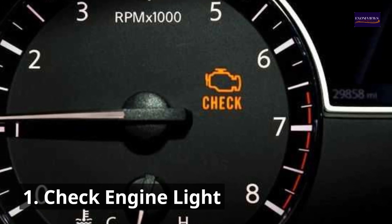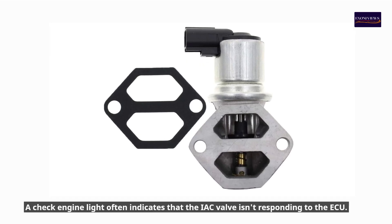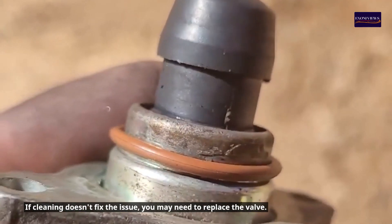1. Check Engine Light. A check engine light often indicates that the IAC valve isn't responding to the ECU. If cleaning doesn't fix the issue, you may need to replace the valve.